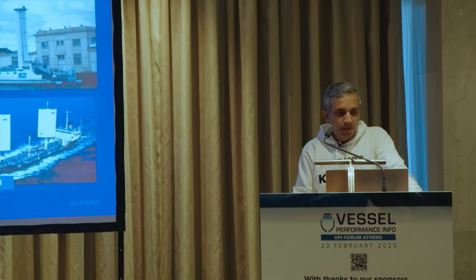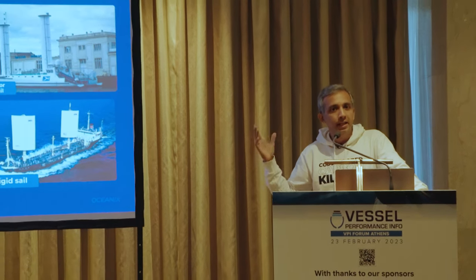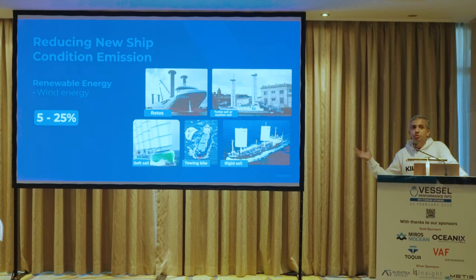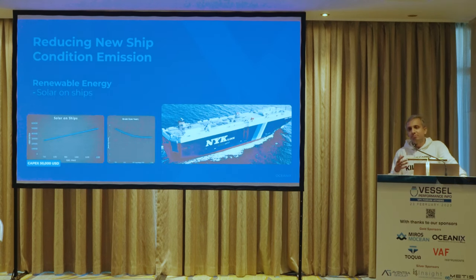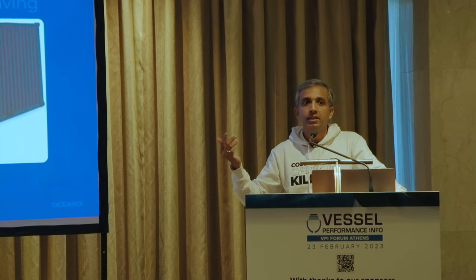Renewable energy is the second type, with wind having the most potential at sea — a very proven technique with many installations. In this year about 50-odd commercial ships are being fitted with wind solutions giving 5–25% savings, especially in combination with route optimization. Solar has low potential on large commercial ships, but investment is low and returns are easily measurable. On a tanker or bulk carrier you can install about 50 kW of solar and recover the investment in less than 5 years at today's fuel prices. Battery technology has limited potential for energy storage, but for power shaving in container vessels with reefer containers it could be a good approach.